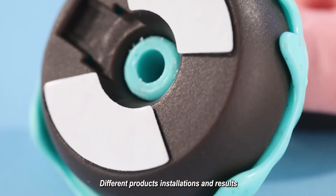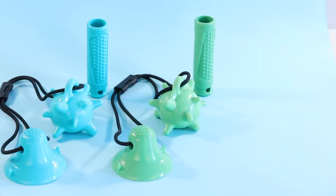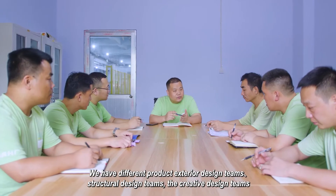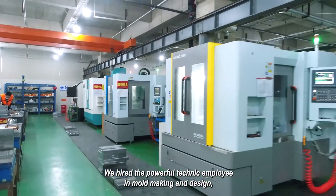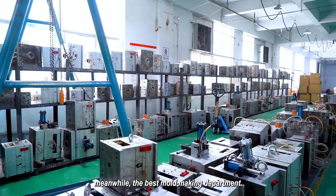We handle different product assembly and results. We have different product exterior design teams, structural design teams, and creative design teams. We hire powerful technical employees in mold making and design, supported by the best mold making department.